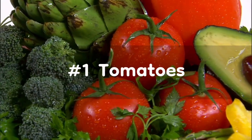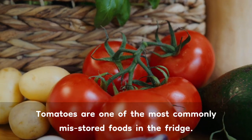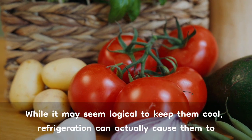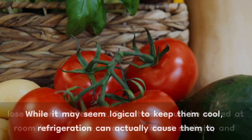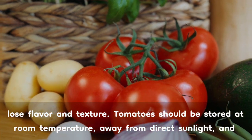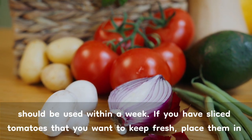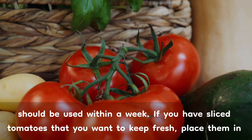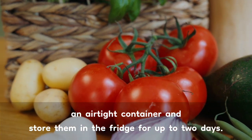Number 1: Tomatoes. Tomatoes are one of the most commonly misstored foods in the fridge. While it may seem logical to keep them cool, refrigeration can actually cause them to lose flavor and texture. Tomatoes should be stored at room temperature, away from direct sunlight, and should be used within a week. If you have sliced tomatoes that you want to keep fresh, place them in an airtight container and store them in the fridge for up to 2 days.